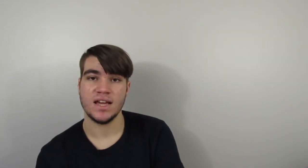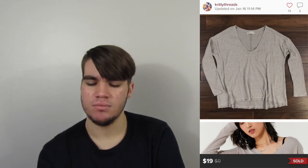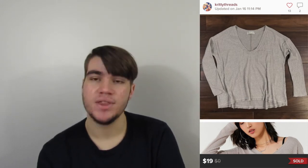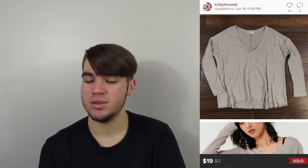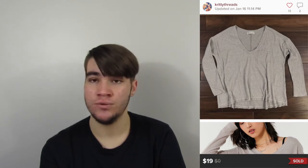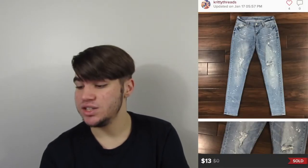This next one was an Urban Outfitters top. I don't pick up all their tops anymore because they just kind of sit, but this one I knew would do well — it was giving me a lot of Free People vibes. It was a thermal top, so I picked it up at the bins. It sold probably within a week or two for $19, leaving around $15 in earnings.